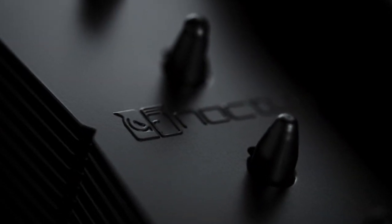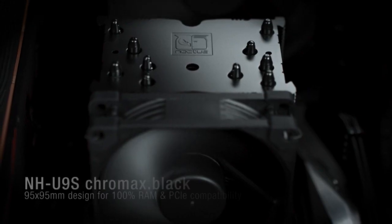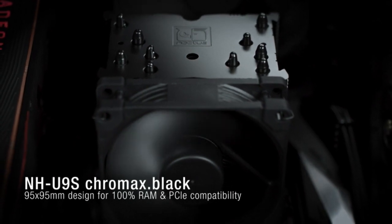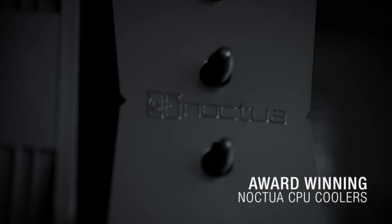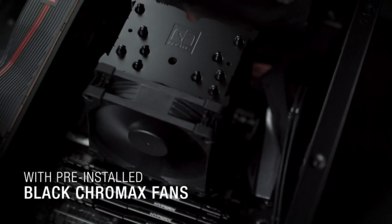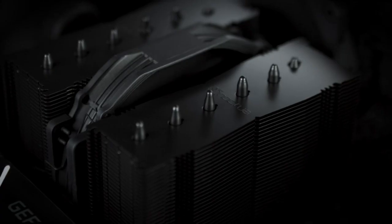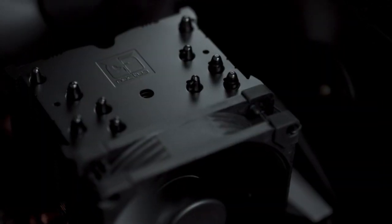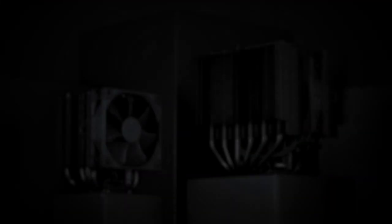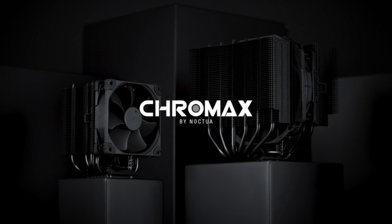Its dimensions are 135x150x160mm, larger than the Dark Rock Pro 4. It supports RAM sizes up to 65mm tall, allowing compatibility with high-end RGB illumination and large cooling pads. The cooler features an NFA-15 140mm fan at 1500 RPM and can accommodate a second fan. It also houses 6 heat pipes and 45 black metal fins. With a rated TDP of 220 watts, it keeps most processors cool. Its black aesthetic suits darker builds and can be customized with Noctua heatsink covers.